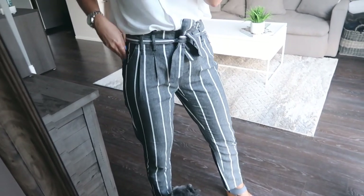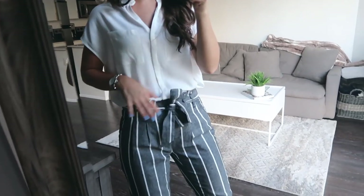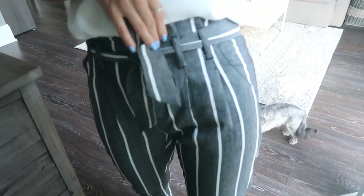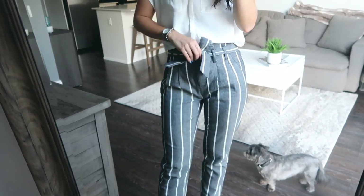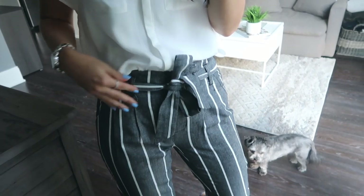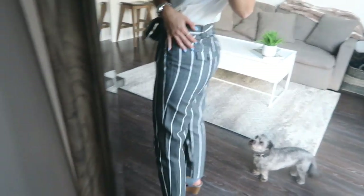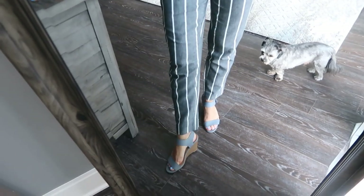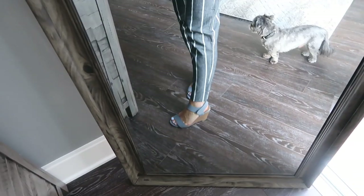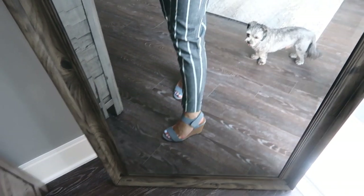These pants are so loose and comfy — a breathable, airy material. The downfall is they do need to be ironed, which I hate, but they are very cute. They're gray, and they have the cinched-in tie around the waist, a big trend this summer. They're pleated with pockets, and although they're loose they're very flattering, especially with the back pockets and vertical stripe. I'm 5'3" so they hit a perfect length; on someone taller they'd be more ankle length. I'm pairing them with bluish-gray wedges from Globo.